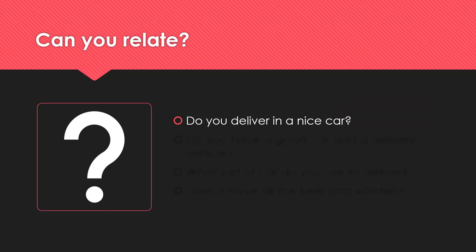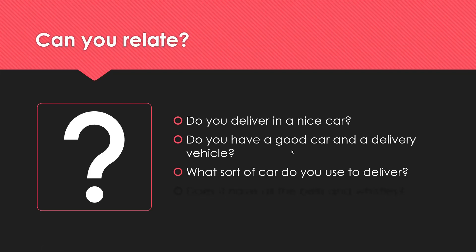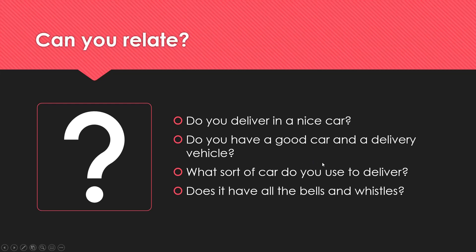Can you relate? Do you deliver in a nice car, or do you have a separate delivery vehicle? What kind of car do you use? I know a lot of people use Priuses and small Toyotas for the good mileage. I even saw a guy today on an electric bike with a DoorDash bag — pretty cool! Comment below and let me know. I hope you're all healthy, happy, and making lots of money. Thank you so much for watching — I'll see you next time.